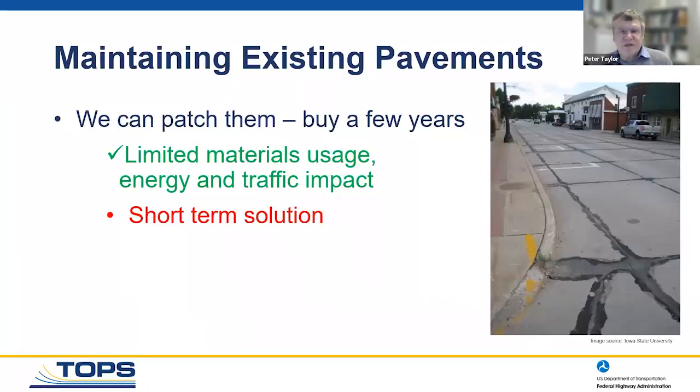We can also go to the other extreme and just patch it. It's very limited in the amount of material used. In this photograph, the joints have started to fall apart but the rest of the slabs are in really good shape. Patching is not a bad solution if you want a short-term answer, but patches — particularly partial depth patches — don't last as long as the original pavement. They may buy you five years while you raise the money for a proper repair, but it's not a long-term solution.